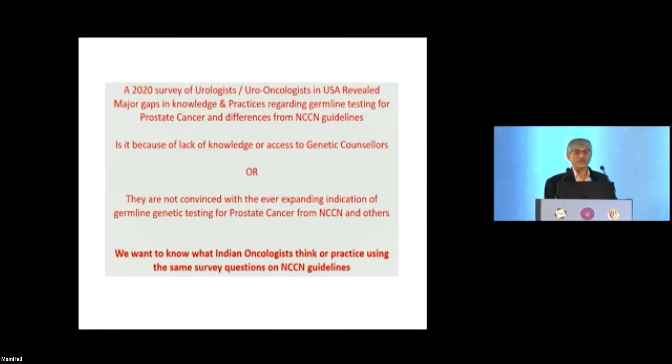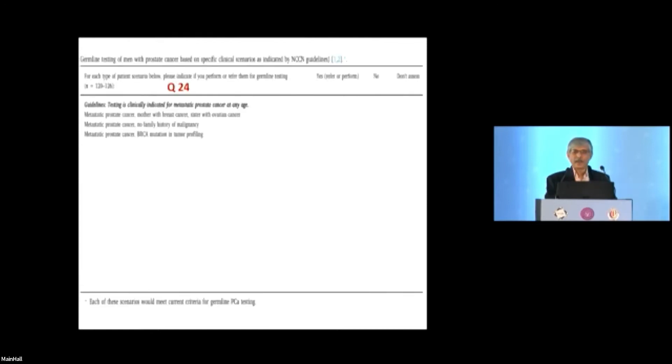A US survey of urologists and uro-oncologists revealed major gaps in knowledge and practice regarding germline testing, even after NCCN guidelines were widely publicized. The question was whether the gap was due to lack of knowledge, limited access to genetic counselors, or lack of conviction about expanding indications. The survey asked: is germline testing clinically indicated for metastatic prostate cancer at any age — with or without family history — and for patients with BRCA mutation found on somatic tumor profiling?